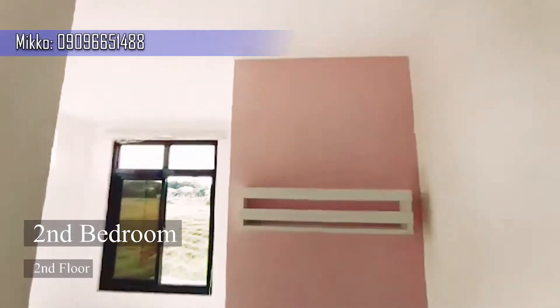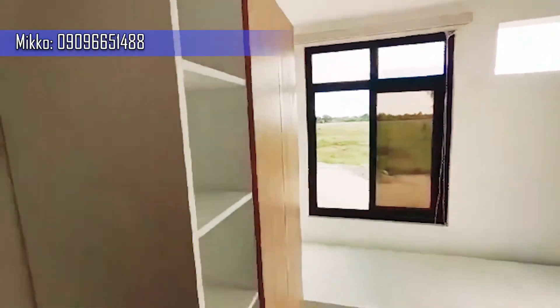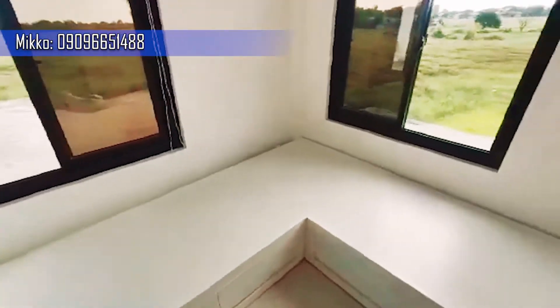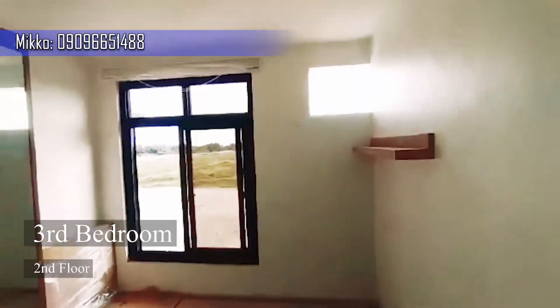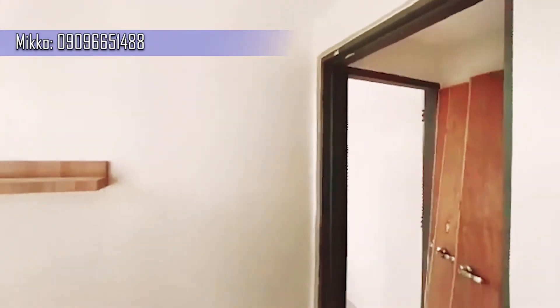Second bedroom. Third bedroom. Make this property yours — inquire today.